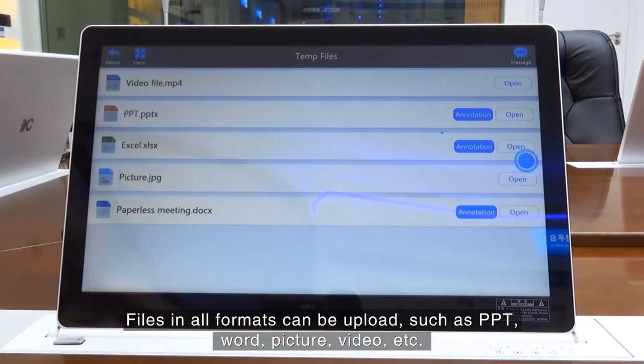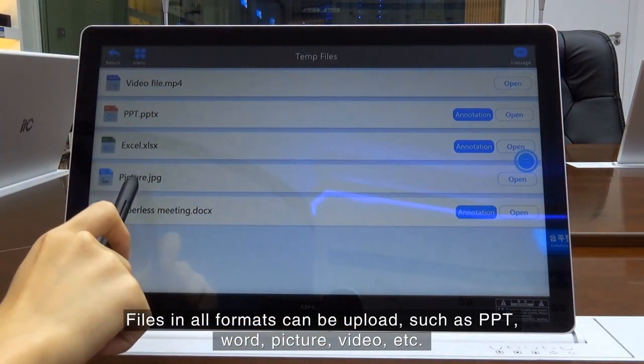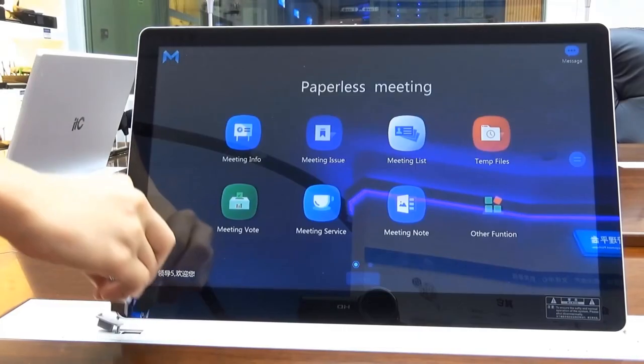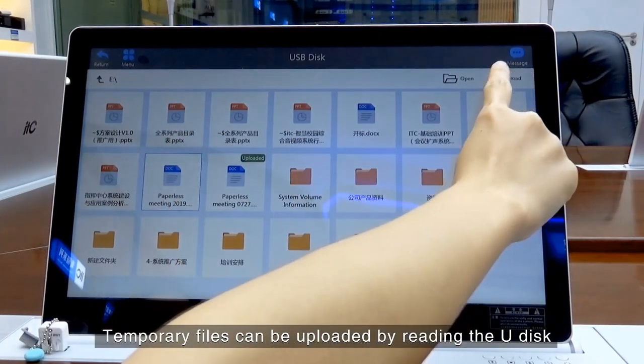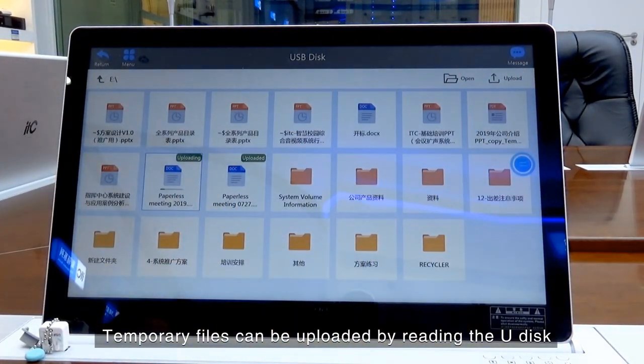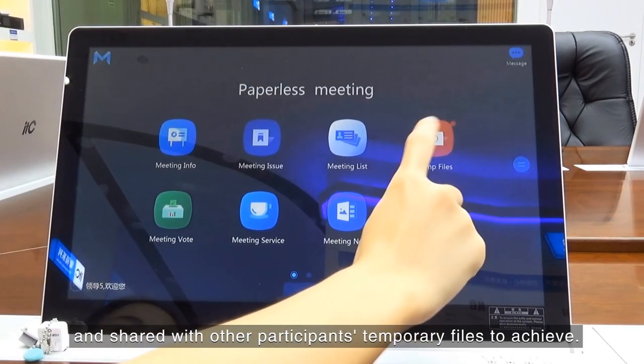Files in various formats can be uploaded, such as PPT, Word, Picture, Video, etc., for fast sharing of all files. Temporary files can also be uploaded by reading a U-Disc and shared with other participants to achieve temporary file sharing.